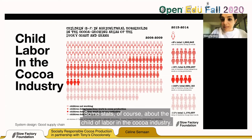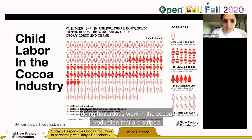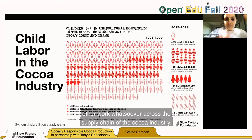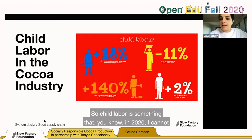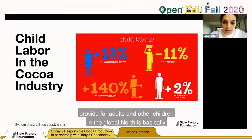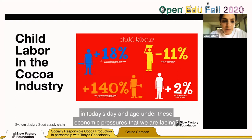Some stats about child labor in the cocoa industry: the color-coded data shows children not working versus children doing hazardous work in cocoa production, children doing other work in cocoa production, and children doing other work across the supply chain. Child labor in 2020 is the idea that we rely on children in the Global South to provide for adults and children in the Global North — which is basically what colonialism looks like in today's day and age under the economic pressures we are facing.